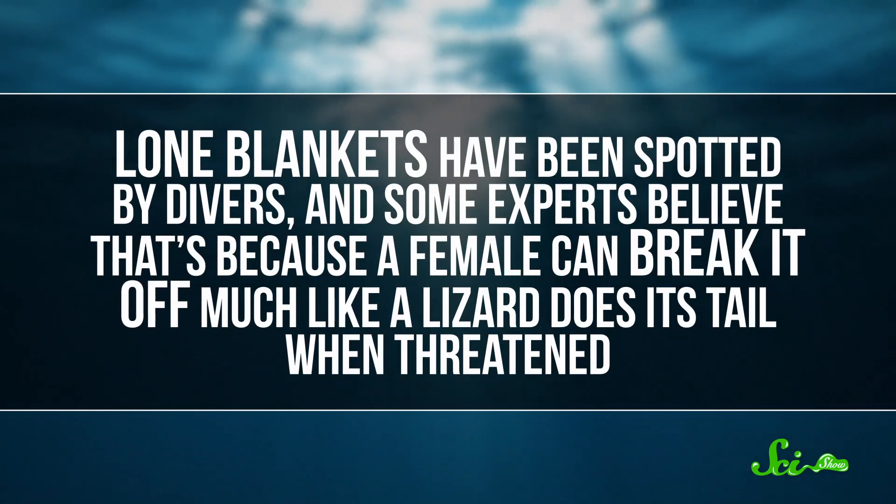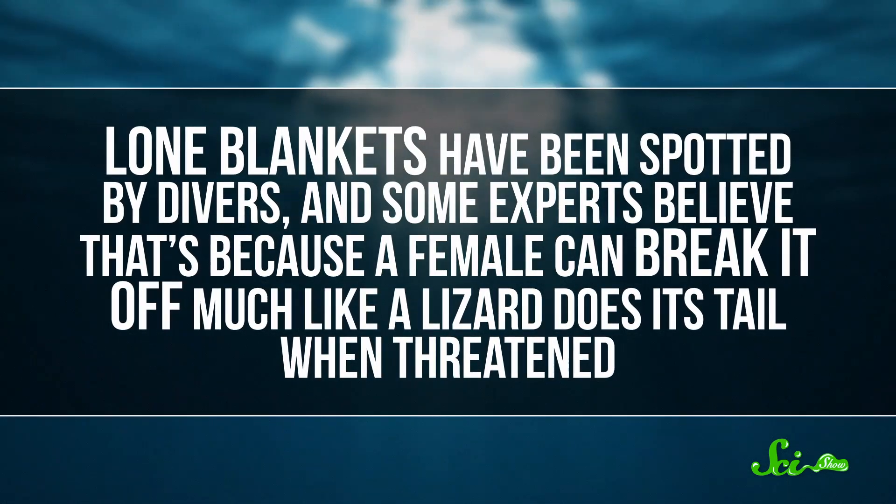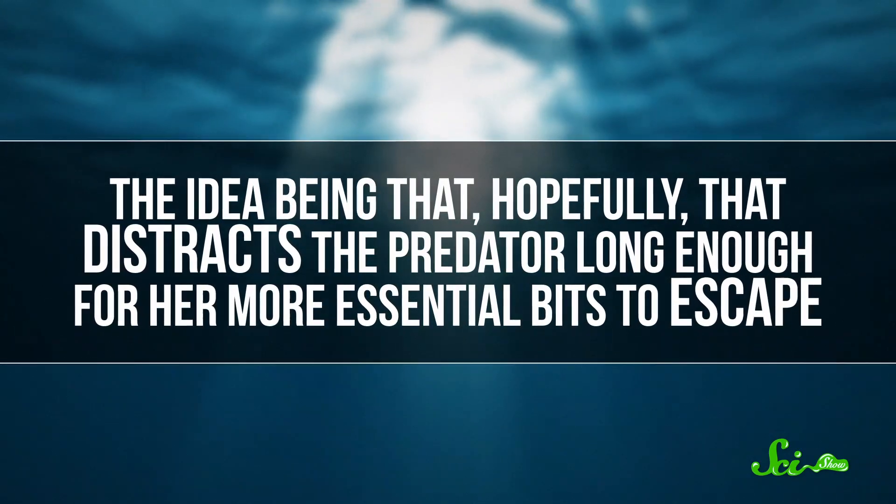And if this doesn't scare off a would-be predator, she may be able to ditch the blanket instead. Lone blankets have been spotted by divers, and some experts believe that's because a female can break it off, much like a lizard does its tail when threatened — the idea being that hopefully that distracts the predator long enough for her more essential bits to escape.